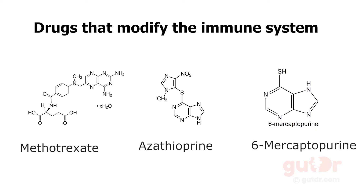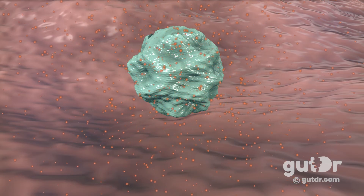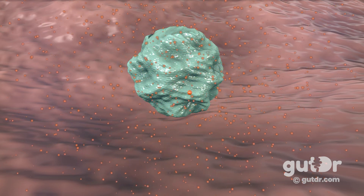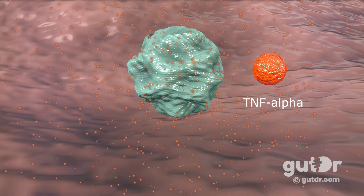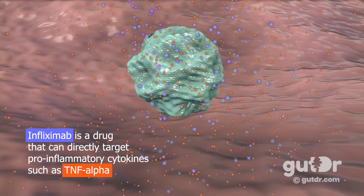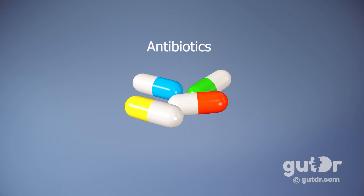If there are repeated flares or disease activity not controlled by anti-inflammatory maintenance therapy, the next line of treatment involves drugs that dampen the immune response, such as azathioprine, 6-mercaptopurine, and methotrexate. If IBD is still not controlled, biological drugs are recommended — these target the proteins causing inflammation. For example, TNF-alpha is an inflammatory cytokine that activates T cells and contributes significantly to gut damage in IBD. The biological drug infliximab is an antibody that mops up TNF-alpha to prevent it from binding onto its receptors on T cells. Antibiotics can sometimes be useful for complications such as a perianal abscess in Crohn's disease.